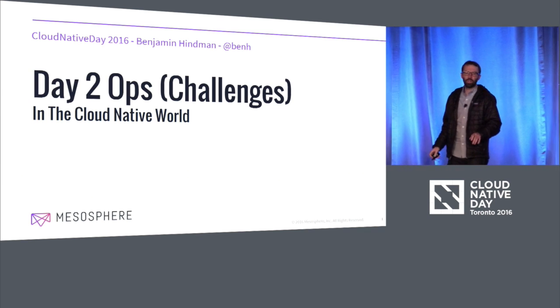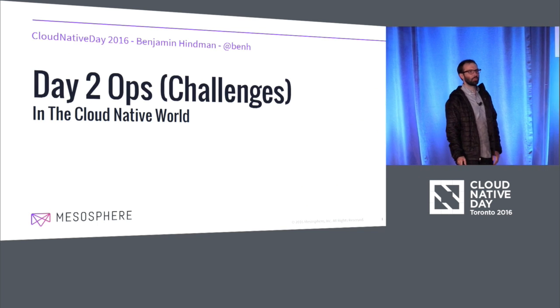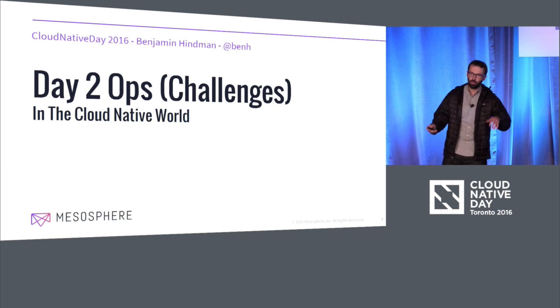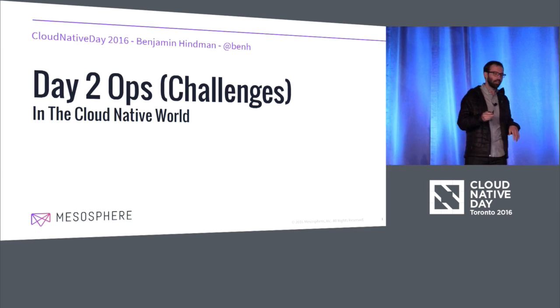What I wanted to talk about was day two ops and really what day two ops means in this new cloud-native world, and in particular, the challenges that people are experiencing as they're moving into the cloud-native world when it comes to actually operating the things that they're trying to run.